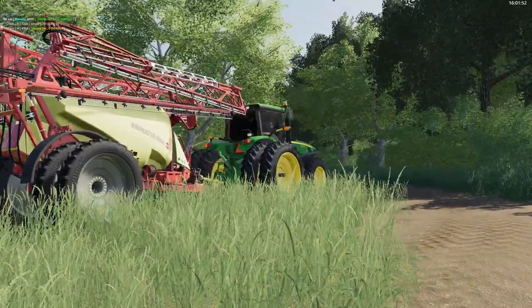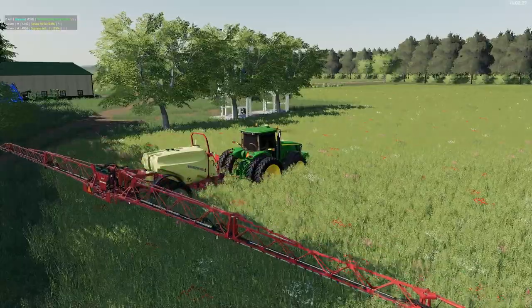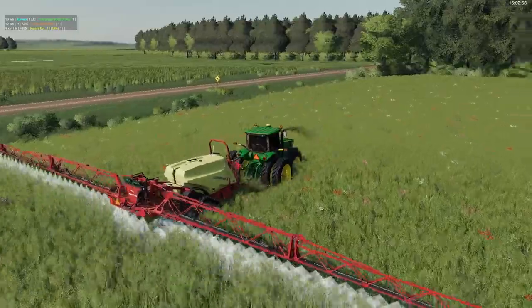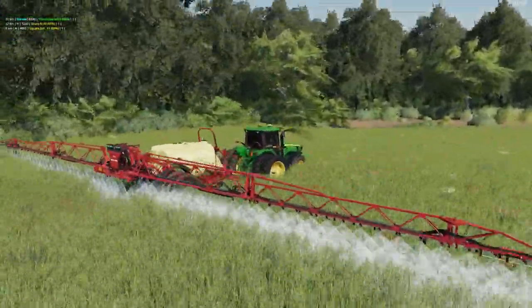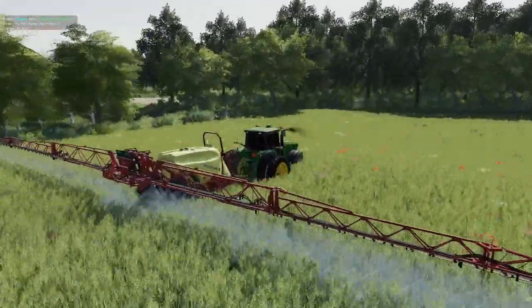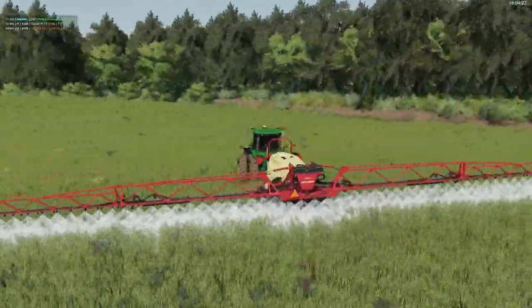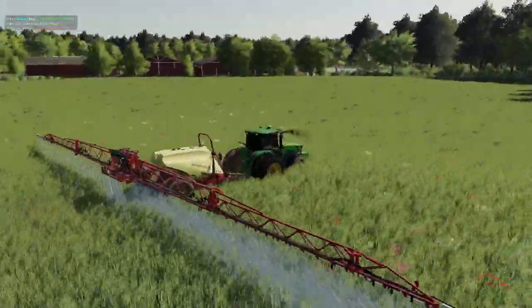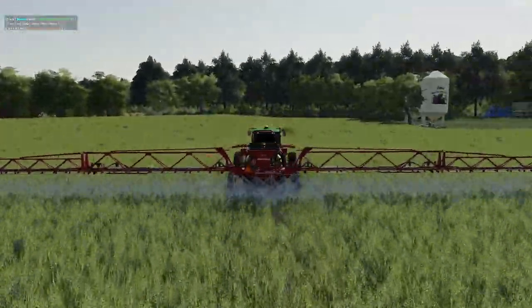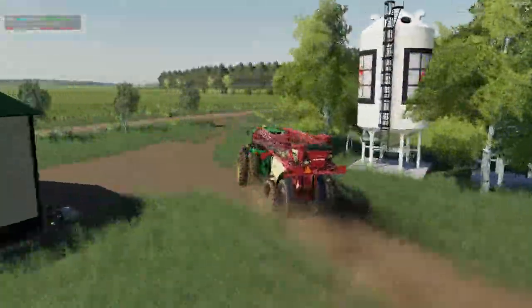We also have to spray our small field of oats here by the farmyard. Waited a little bit too long to spray these weeds. Might have some iron damage from the tractor here.